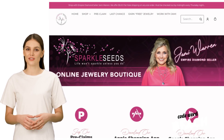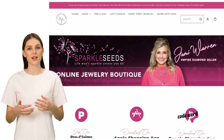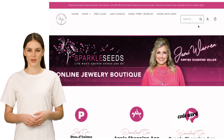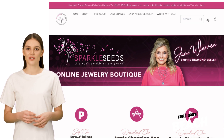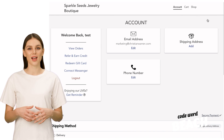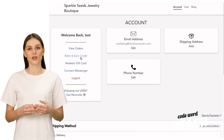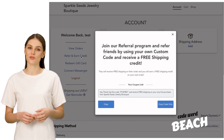If you prefer a more customized message for your referrals, follow these steps. Log into your Sparkleseeds.com back office and click on your avatar located in the upper right corner. This action will take you to your account page. From there, click on the Refer and Earn Credits tab on the left side of the page.